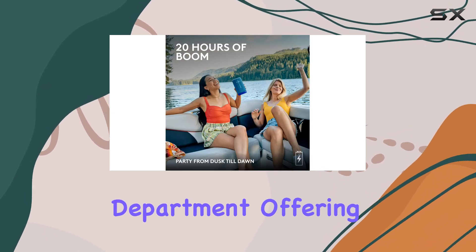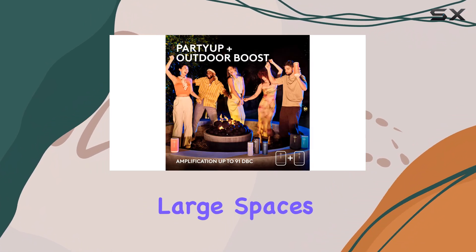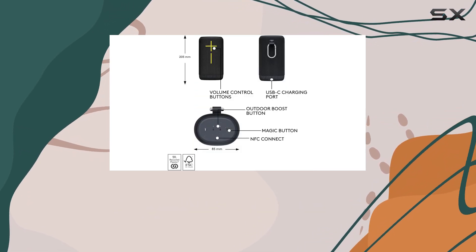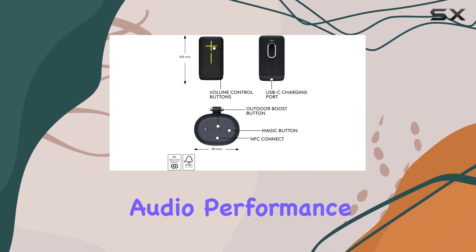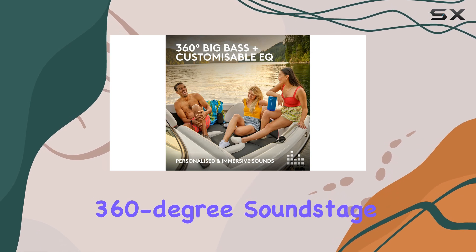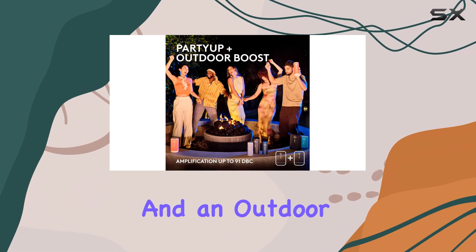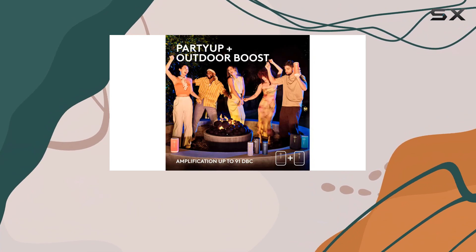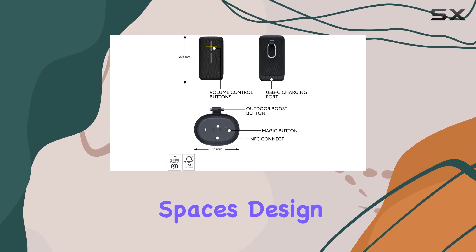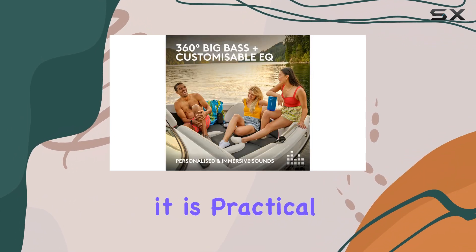Audio performance: the Everboom excels in this department, offering incredibly loud volumes while maintaining impressive audio quality. You'll be able to fill large spaces with sound, although it's worth noting that there is some distortion at the highest volume settings. The speaker delivers a compelling audio performance with a powerful and immersive 360-degree soundstage. The accompanying app enhances the experience further, offering an EQ with presets and an outdoor boost mode that optimizes the speaker for outdoor use by focusing on frequencies that travel well in open spaces.